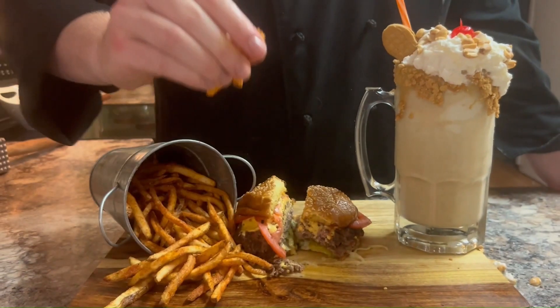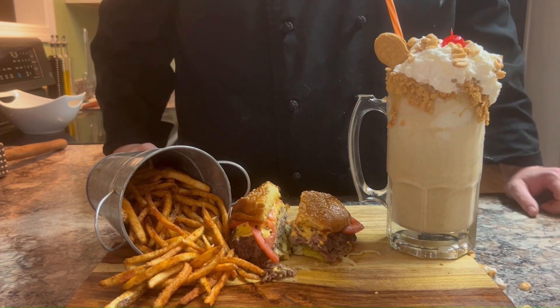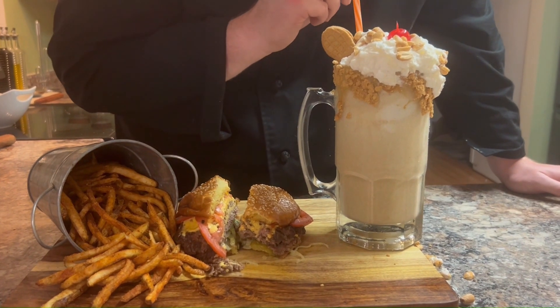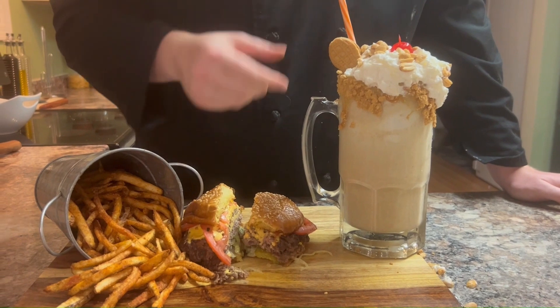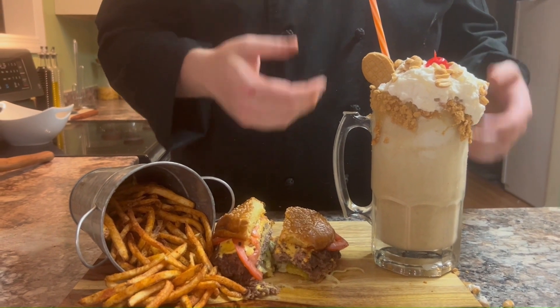It's like a symphony of textures and spices dancing on your palate. Last but certainly not least, let's indulge in this velvety peanut butter shake — the sweet note to our culinary symphony. Oh my god, that's a peanut butter dream in a glass. Creamy, nutty, and delicious. Kind of like my ex-wife.